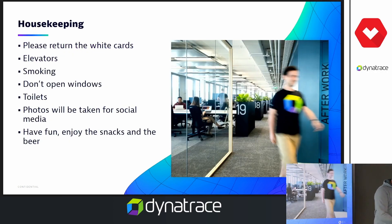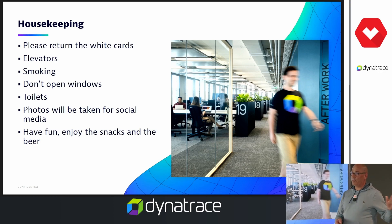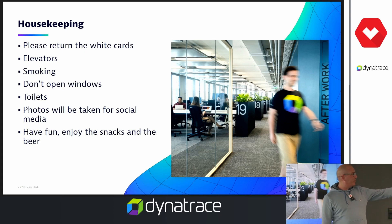Now for the most important part: housekeeping. If you received white cards at the entrance, please return them if you haven't done so yet. For elevators: if you give the cards back, you can still go down but won't be able to go up again. So if you want to go down for a smoke, just let me know. If it gets warm, please don't open the windows — the air conditioning will shut off automatically and it'll get even warmer. Toilets are just around the corner on the left-hand side behind a white door. We'll also take some photos — if you don't want to be in them, just let me know. Have fun, enjoy — there are snacks, coffee from the machine, and there's the after-work fridge. Help yourself and feel at least a little bit at home.